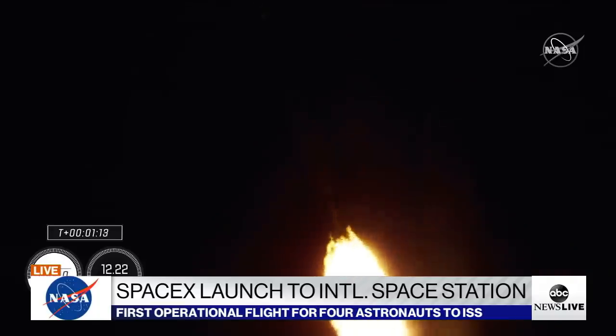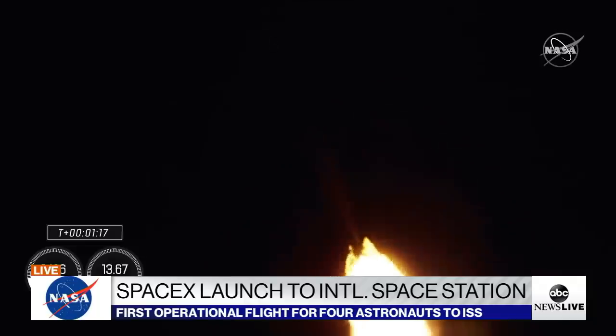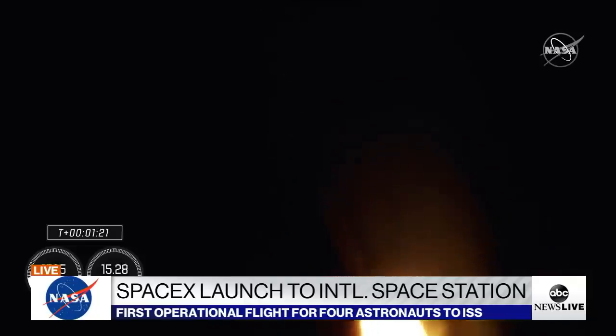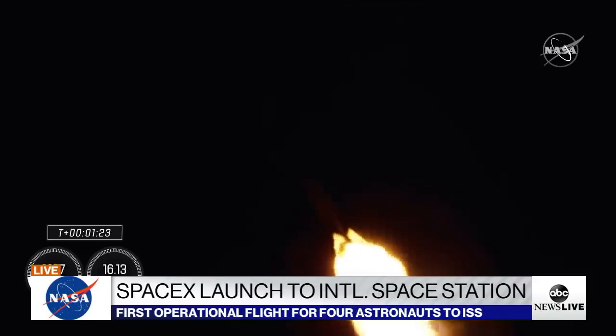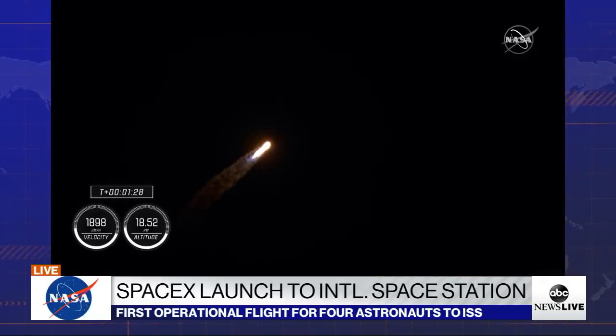Max Q. There's that call out — Falcon 9 has passed through max Q. One Bravo. We've just entered stage one Bravo abort mode, which will take them through the end of the first stage burn, just before the second stage activates off the coast of North Carolina.